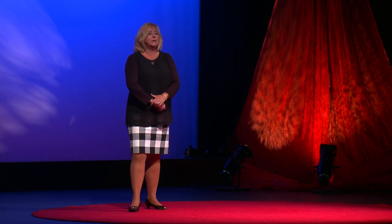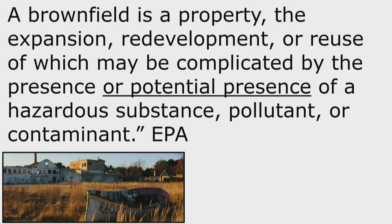The United States Environmental Protection Agency, otherwise known as EPA, defines a brownfield site as a property the expansion, redevelopment, or reuse of which may be complicated by the presence or potential presence of a hazardous substance, pollutant, or contaminant. Basically, these are properties that developers and investors have shied away from over the years because of the contamination, or because they think those properties are contaminated. Frankly, it's a lot easier to redevelop a property that doesn't have contamination.